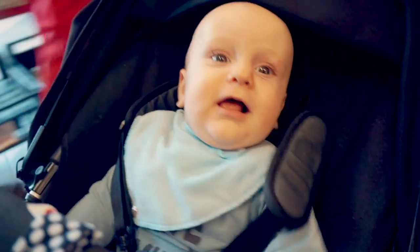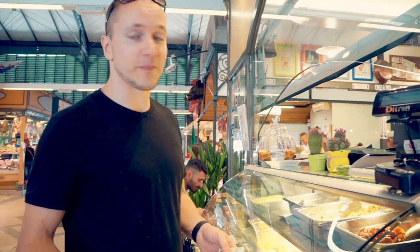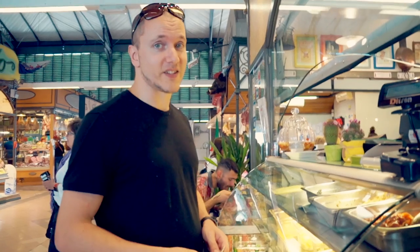This homemade ravioli looks so amazing, and if we were heading home right now I would buy some for dinner tonight, but we might have to come back another afternoon. I have no idea what I ordered but it looks like yellow lasagna — it's definitely pasta.